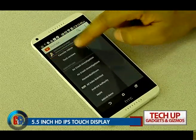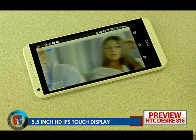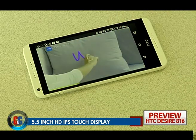The new phablet from HTC offers a 5.5-inch IPS touch display that is bright and offers vivid color, but is not a full HD display.